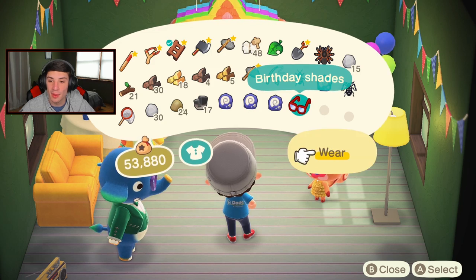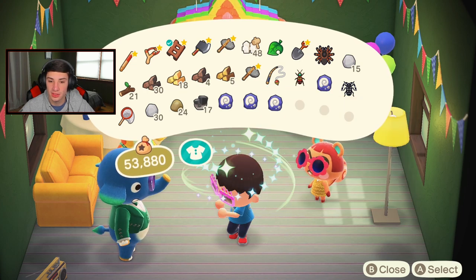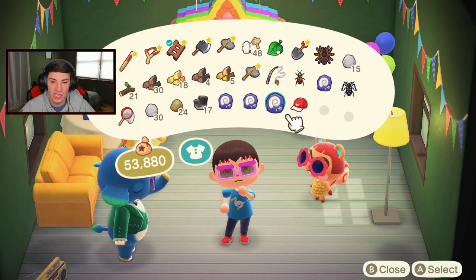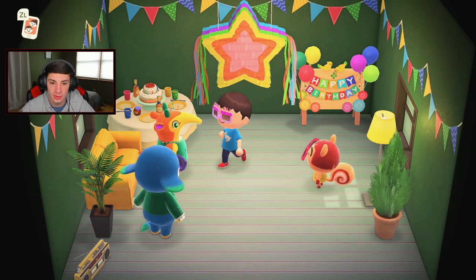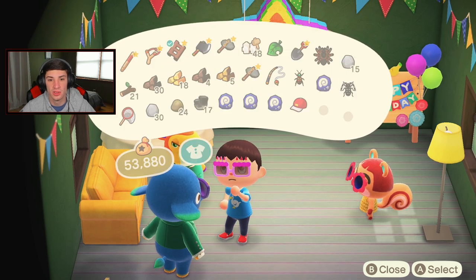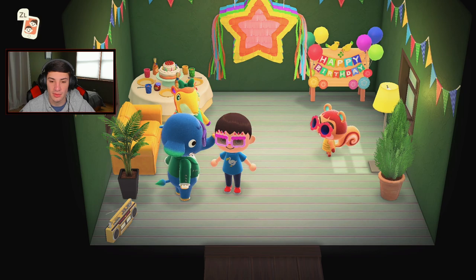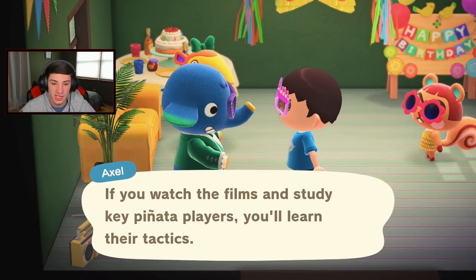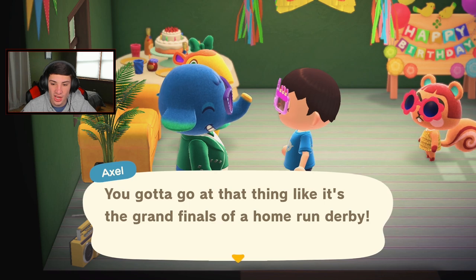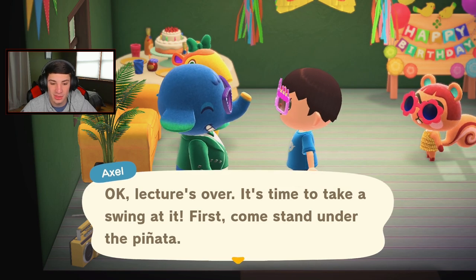Birthday shades — give them up! Let's take off the hat since we're wearing birthday shades. Now where's my piñata whacker? I thought they gave me a piñata whacker. Let me check inventory. According to Axel, if you want to break the piñata you really have to whale on it — bam bam bam, go at it like it's grand finals at the home run derby. Lecture over — it's time to take a swing! When I say start, press as fast as you can!